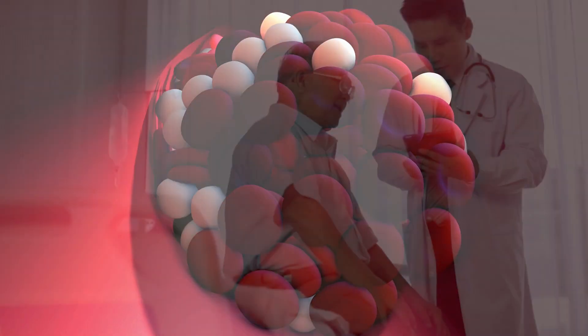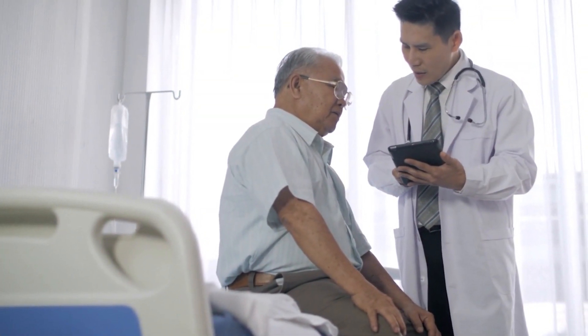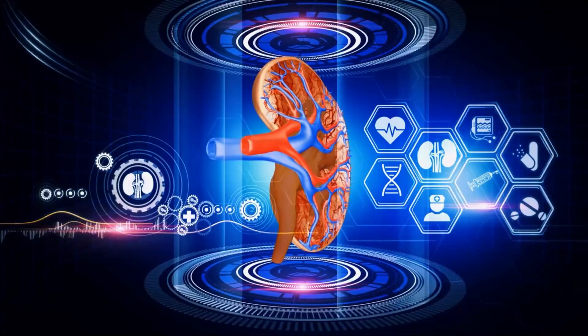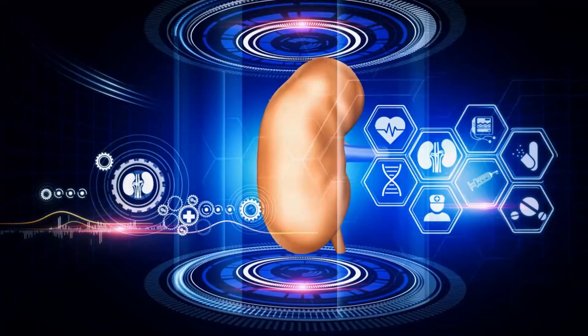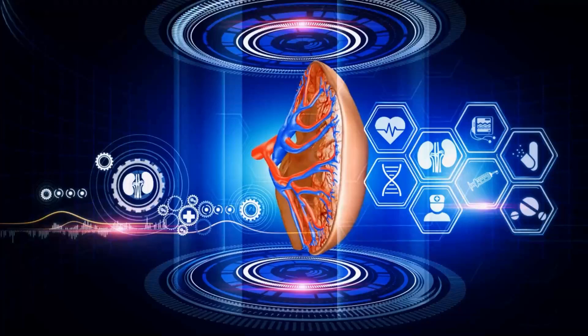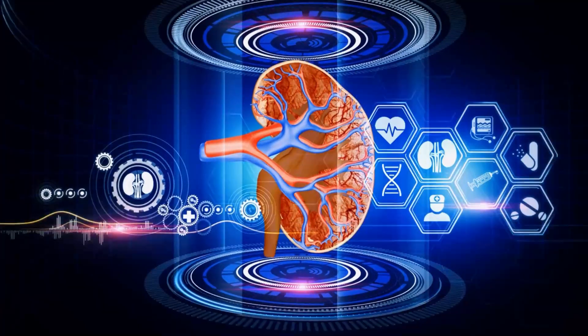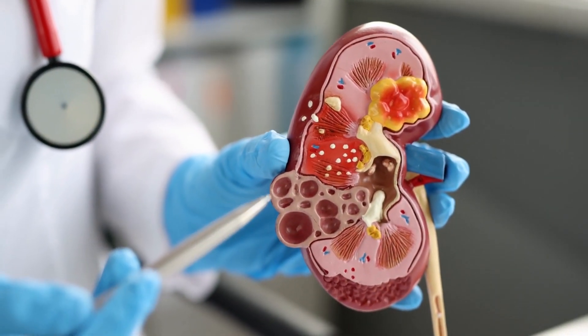Please note this video is for educational purposes only. If you have any health concerns, please talk to your doctor. Each kidney contains about 1 million nephrons. They filter the blood, reabsorb useful substances, and excrete waste products and excess fluids in the form of urine. Nephrons also play a role in regulating blood pressure, maintaining electrolyte balance, and controlling red blood cell production via the production of erythropoietin hormone.